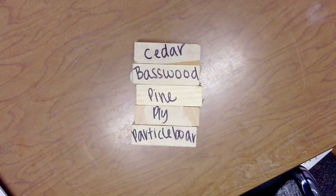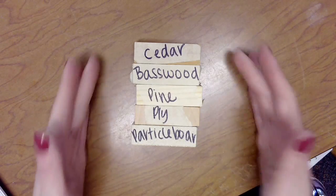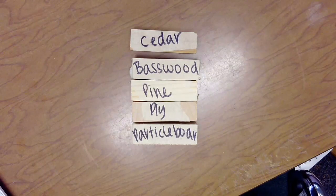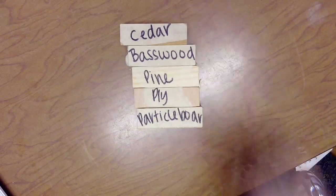Wow, our teachers know a lot about wood. Something else I know is that there are a lot of different types of wood. Today, we are going to be taking a peek at five samples of wood, and we'll be discussing what they look like, how they feel, and maybe even how they smell. So let's go ahead and get started.